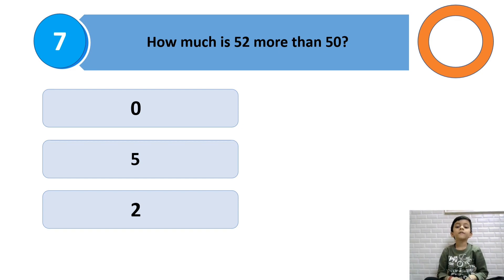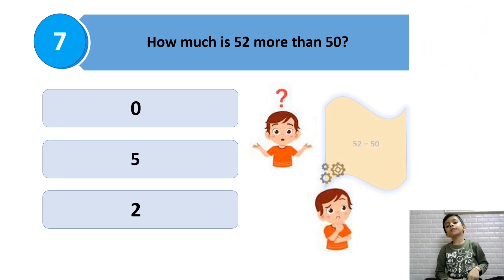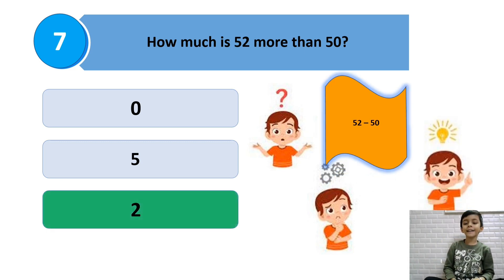How much is 52 more than 50? 51, 52. So 2 is the answer.